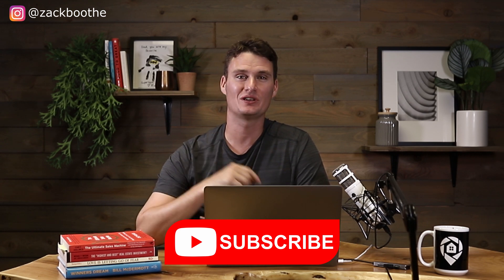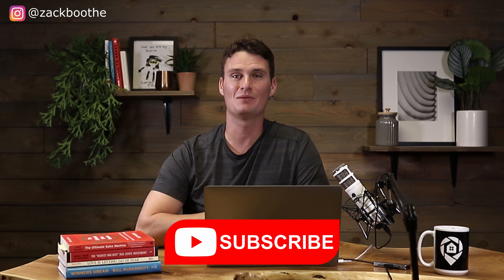Hopefully all this content helped you. Make sure you hit the like and subscribe button. We'll see you in the next video.